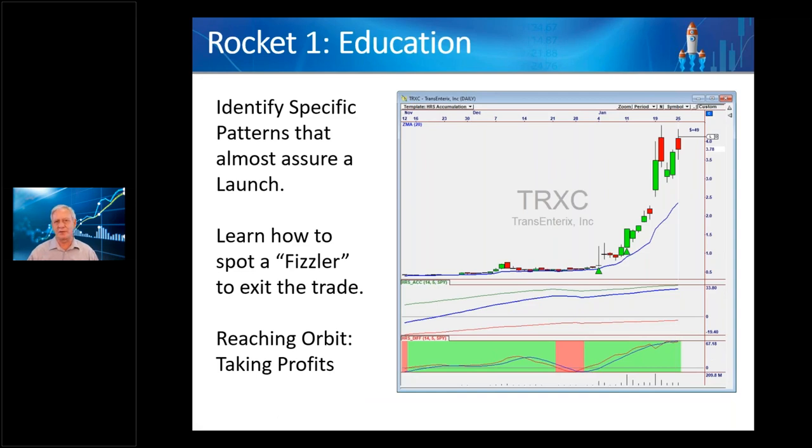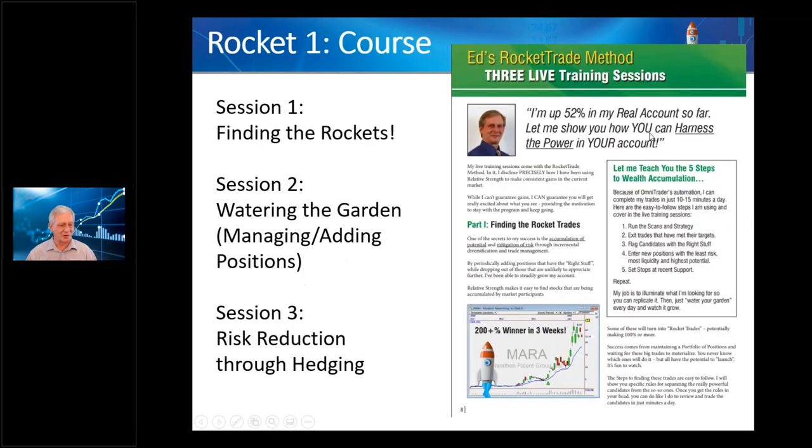The Rocket method is somewhat subjective — it's getting more mechanical now with Rocket 2 — but mainly you bring up candidates that have been found for you, look at them, and decide if that stock is in position to go. When it is, you take the trade with your money management in place. We did the course last year — three sessions covering prospecting and how to really make money with this — and all of that is still very relevant to today.